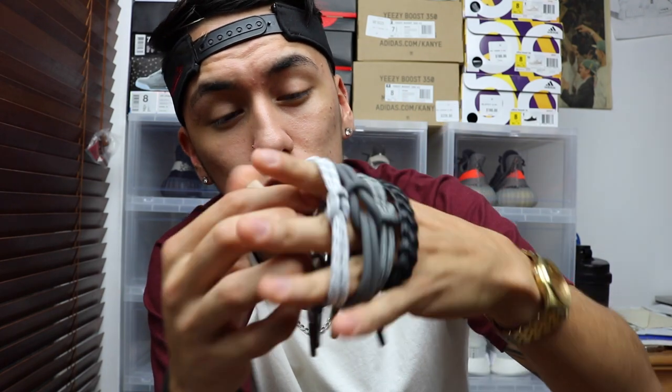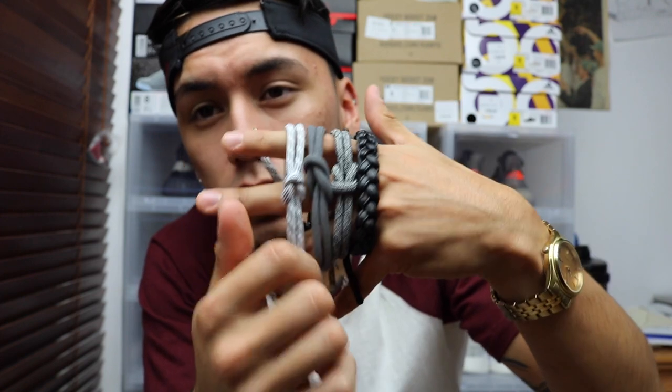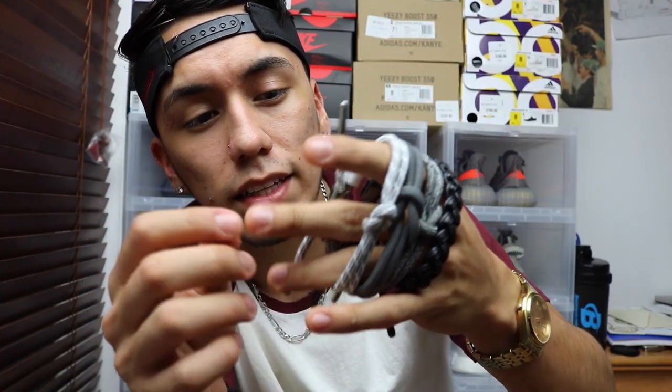Another pro is that these bracelets are very sturdy and I feel like they will last very long. The quality is really good overall — from the lace tips to the metals in the middle and the material used for the actual bracelet itself, it's all really good.